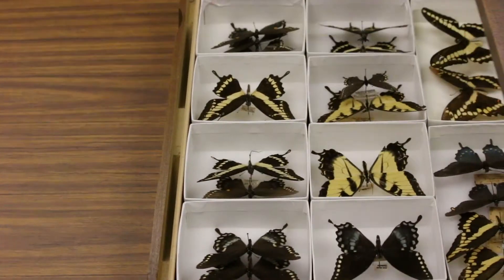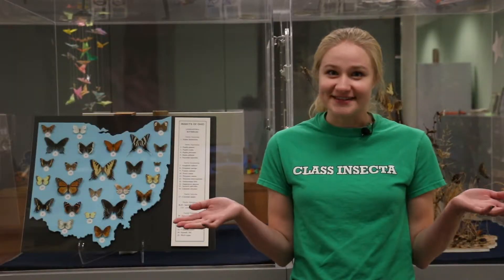Hi, my name is Katherine and I study parasitic wasps at Ohio State's Museum of Biological Diversity. Today I'm going to talk to you about insect collections and how a scientist like me can use a collection of insect specimens for research. First, what is an insect collection?